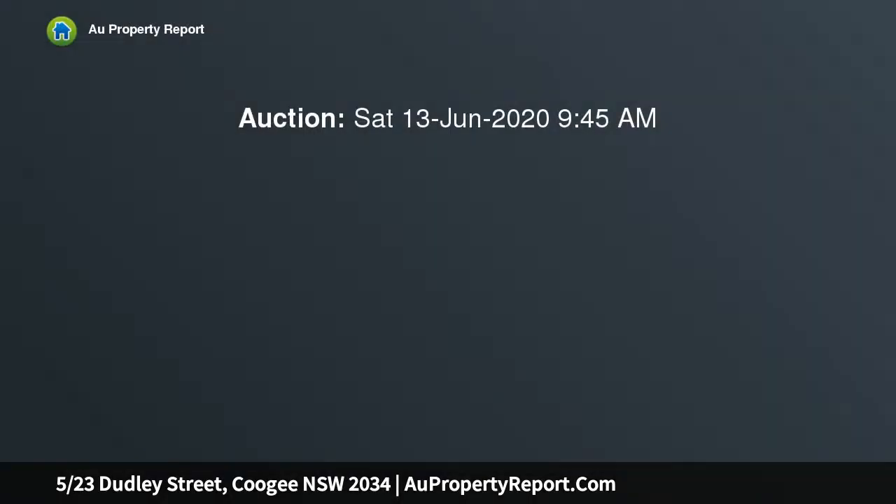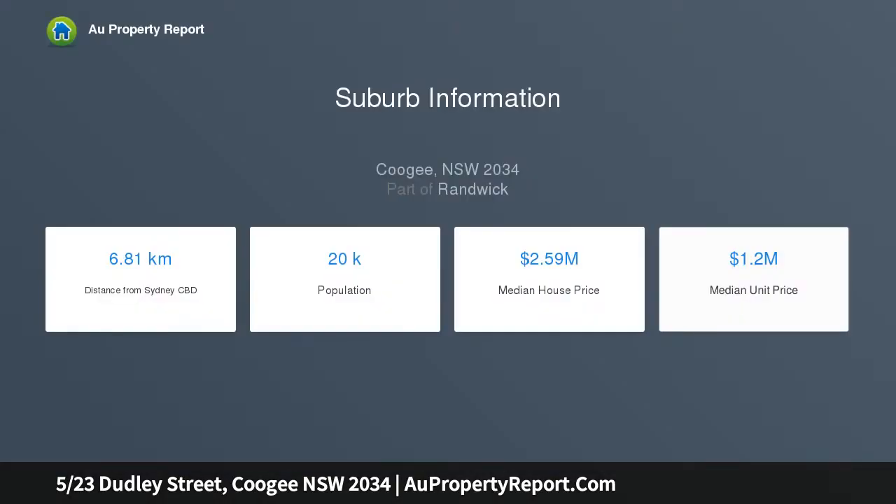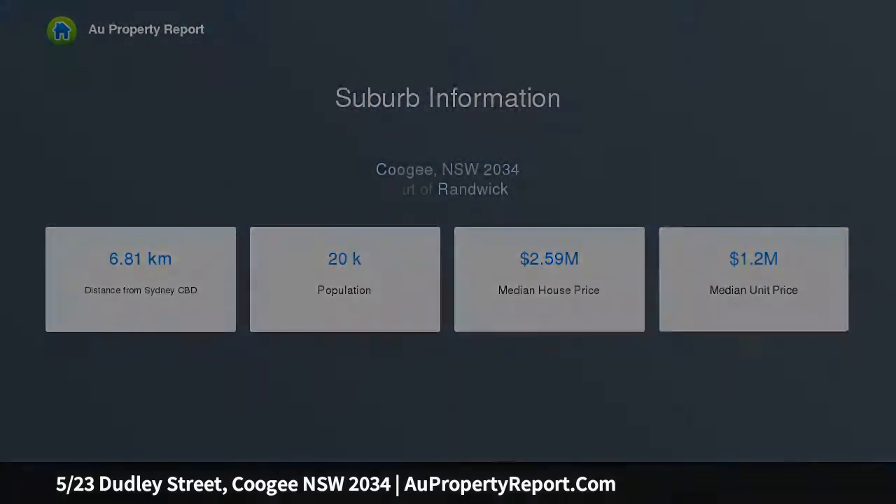Quietly positioned in a boutique character block of just 6, this 2 bedroom apartment is filled with northern light. Its spacious configuration features separate lounge and dining areas fronted by picture windows. Placed to soak up Coogee's coastal lifestyle, its position is just 2 blocks back from Coogee Bay Road and just moments walk to the beach.